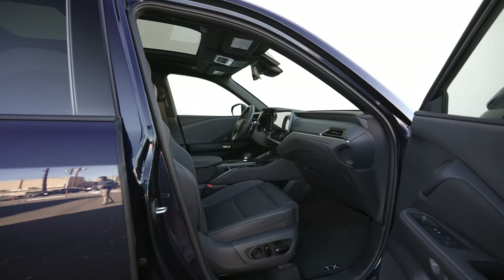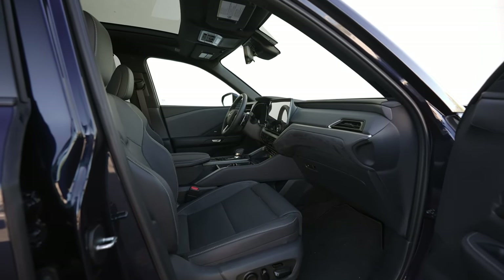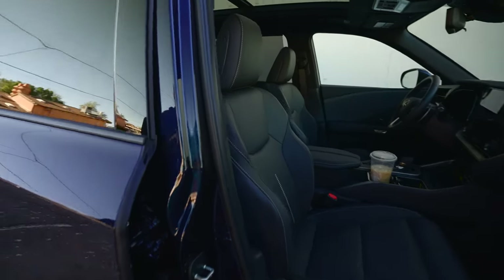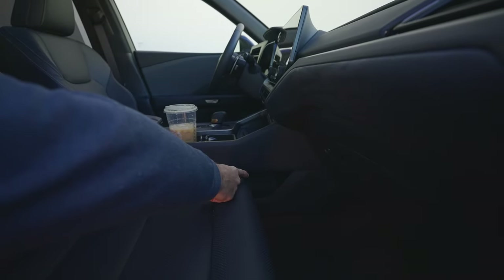Overall, the interior of this thing is just a little bit more refined. You have more of that suede edging along the seats. These are heated and cooled seats — they feel excellent. They have some side bolstering that makes it feel a little bit more luxurious. The floor mats also say TX. There's also some bonus storage right down in here, so that's a nice feature.